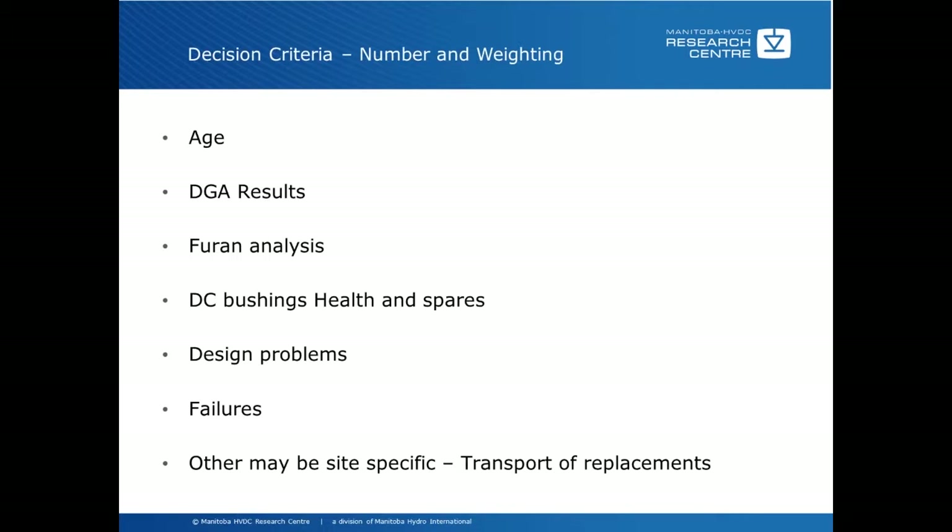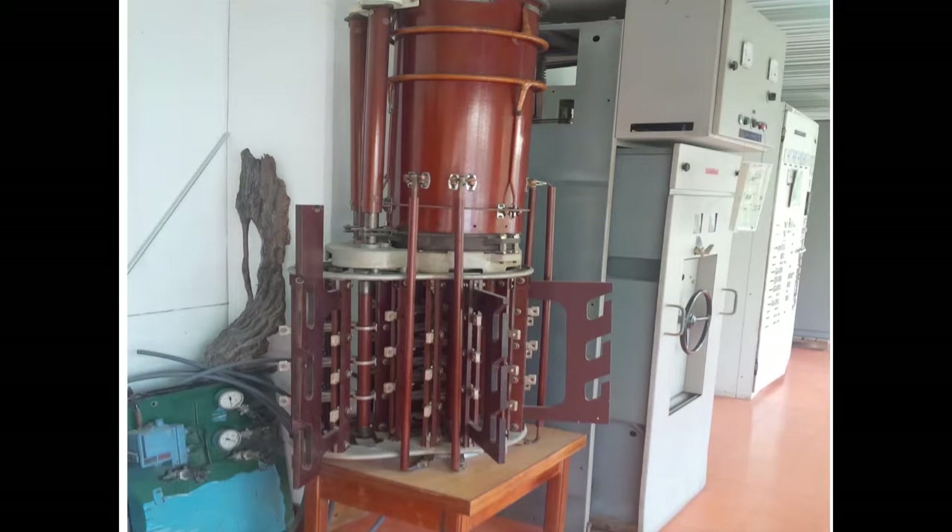This is a picture of a tap changer at the Cabora Basa link. It shows the diverter switch in the vessel on top, which does the actual switching of the current and the arcing, and then there's a selector switch at the bottom. We'll get into the life of these more as we go on.